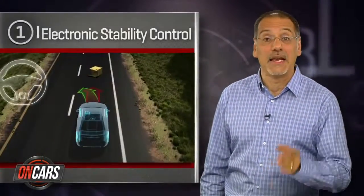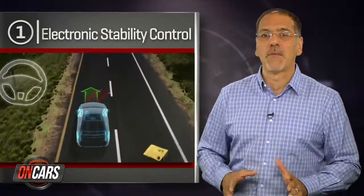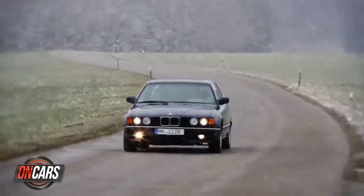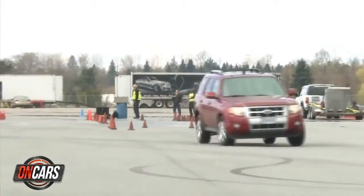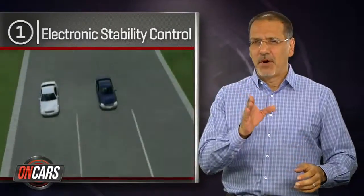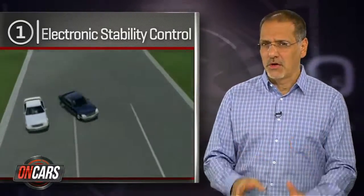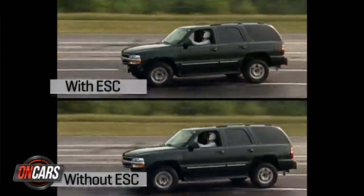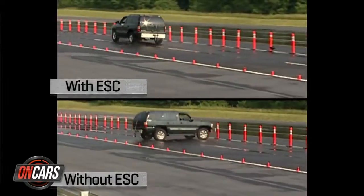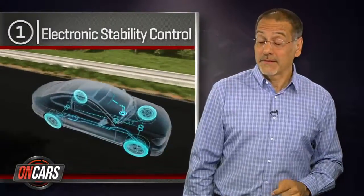The number one trickle-down safety tech has got to be ESC — electronic stability control. It first shows up in really polished form on the big Mercedes and BMWs of 1987, and as of model year 2012 it's now required on all new cars in the US. Simply put, stability control is unbelievable: it reduces fatal rollovers by 70 percent, reduces all fatal crashes in cars by 14 percent, and doubles that figure in SUVs. In many ways it's kind of a cure for the lousy driver.